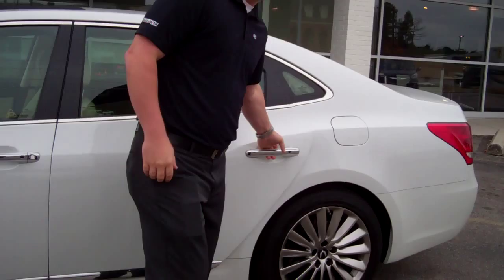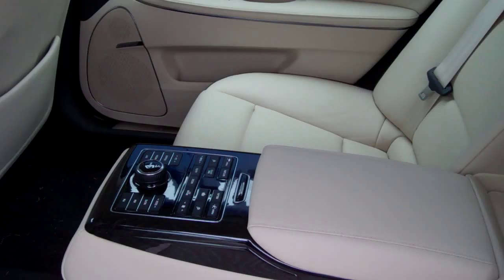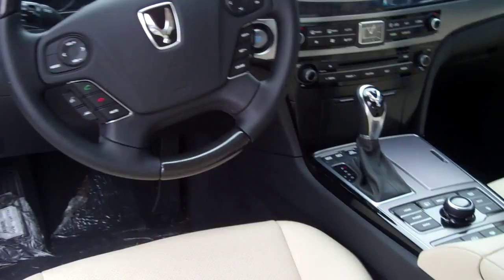This one right here is beautiful white with cashmere interior. As you can see, 19-inch alloy wheels come standard with this. In the back seat, it's super luxury — you've got the cashmere new leather interior, redesigned for 2014. You've got a fold-down armrest with all your controls for your radio, air conditioner, and your reclining rear seats. You've got a rear sunshade.